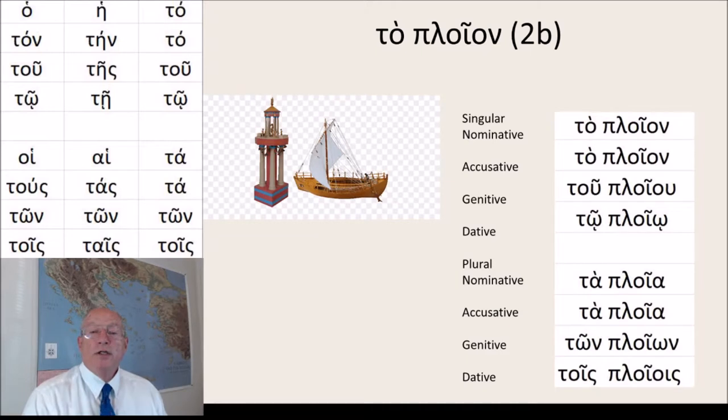So here is to ploion — a 2B noun, declined: to ploion, to ploion, to ploion, tou ploiou, tou ploiou, ta ploia, ta ploia, ta ploia, ton ploion, tois ploiois.